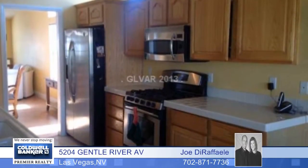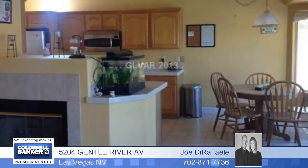This four bedroom, two bath, well-maintained single story home is in a small gated community. It features over a quarter acre lot with RV parking. This home also features an open floor plan with tile flooring and a huge yard.